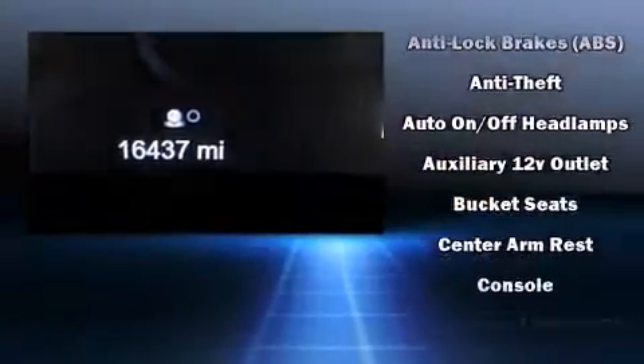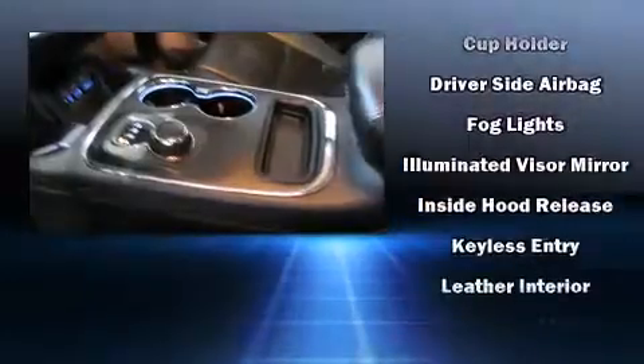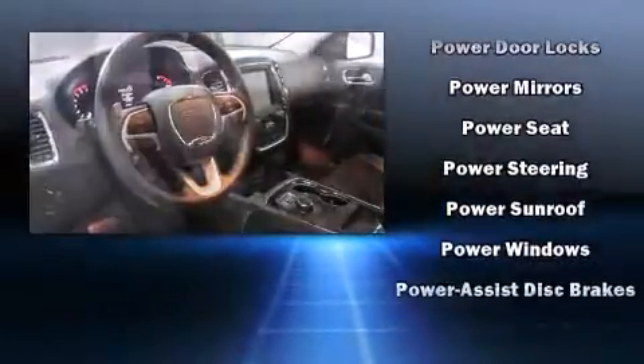Dodge ensures the safety and security of its passengers with equipment such as front-side impact airbags, brake assist, anti-whiplash front head restraints, a security system, an emergency communication system, and four-wheel disc brakes with ABS.